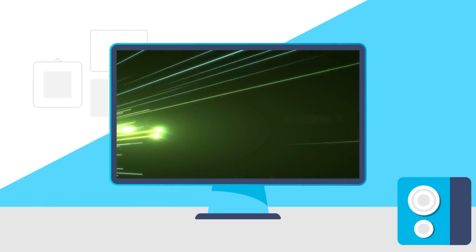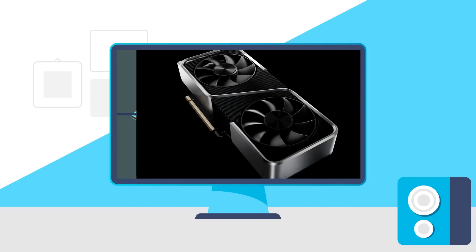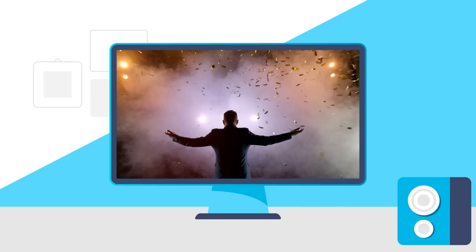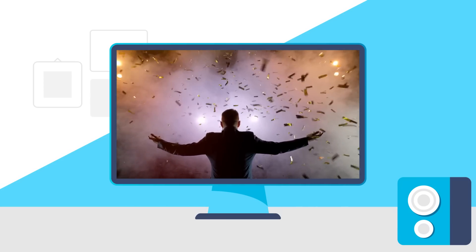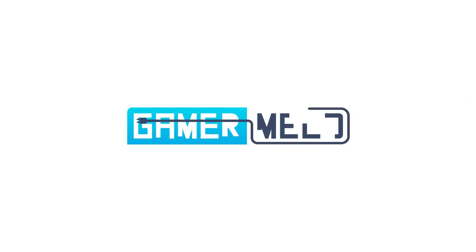Today: NVIDIA's next-gen mobile GPU is garbage, Ryzen X3D reviews day, NVIDIA is releasing three new monster GPUs, and AMD talks their RX 8000 GPUs. Welcome everyone to Gamer Melt! First up for today,